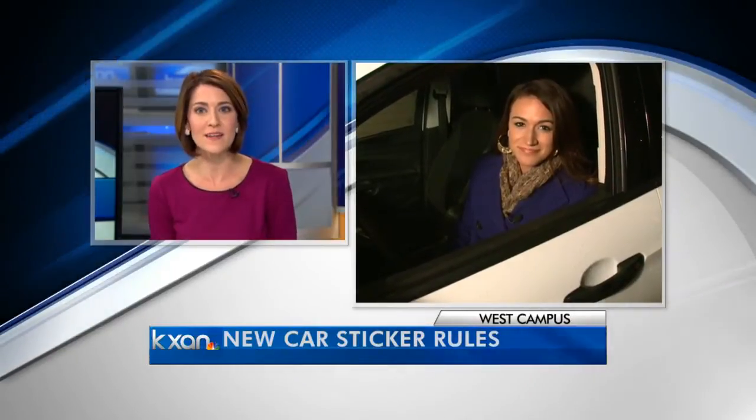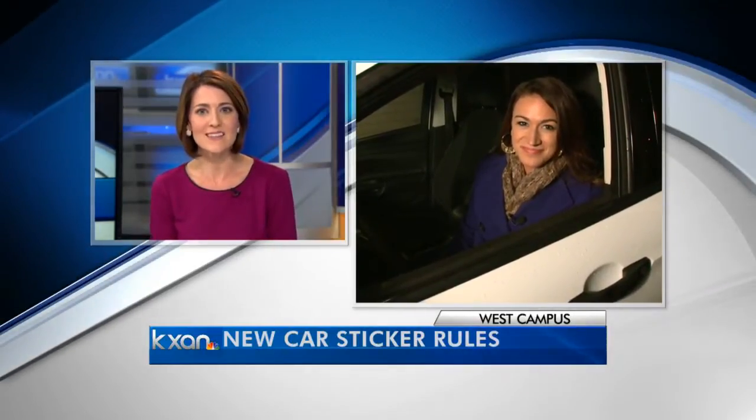A heads up to drivers: starting today there's a new way to keep your car or truck legal on Texas roads. After the passage of House Bill 2305 during the last legislative session, the state will no longer issue an inspection sticker. But it's not quite as confusing as it sounds. Alicia Enns joins us now to simplify things and explain what's exactly changing.